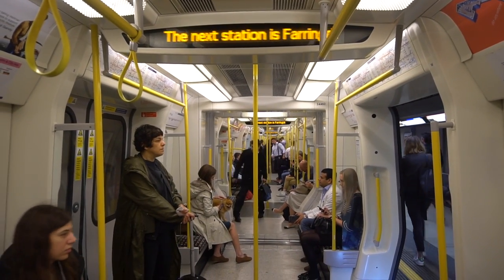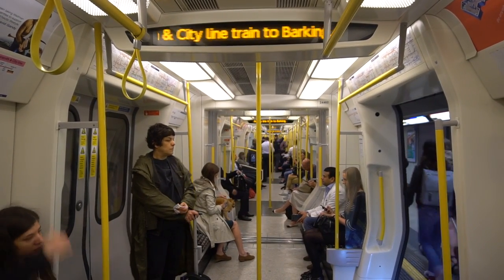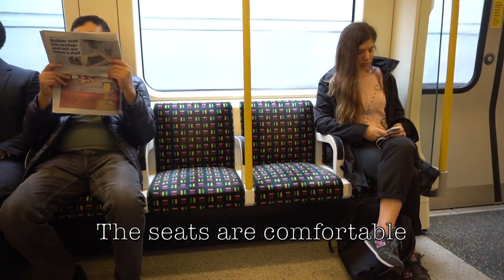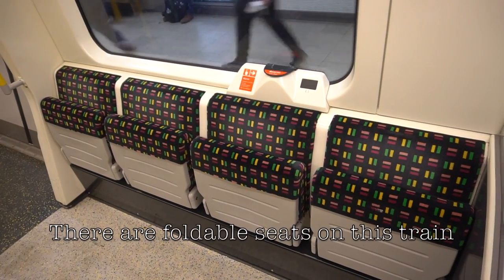The next station is Farringdon. This is the Hammersmith and City line train to Barking. The seats are comfortable and there are affordable seats inside the train.